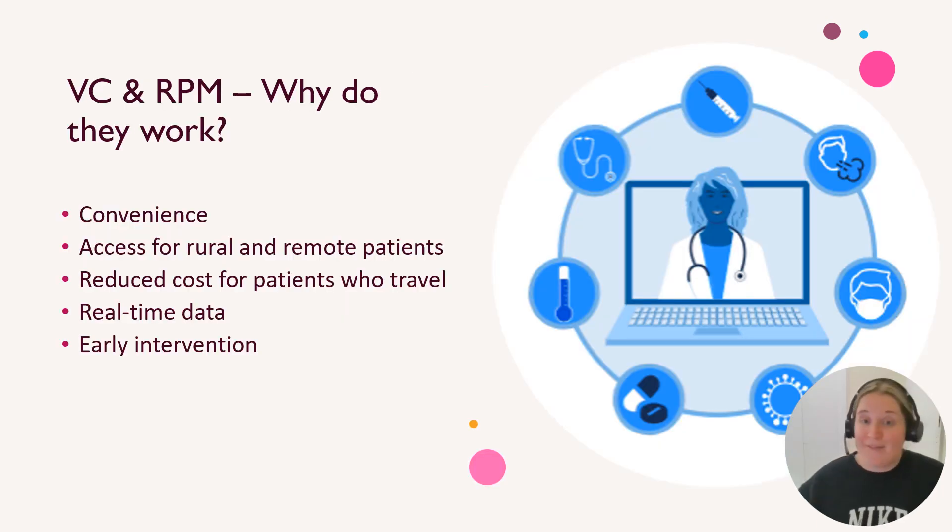Why do they work? They're obviously very convenient for people like Armit. They provide access to rural and remote patients, or patients who can't actually get to face-to-face appointments. This, of course, reduces cost. It doesn't mean that health professionals can't see real-time data — they definitely can. And it allows for early intervention.